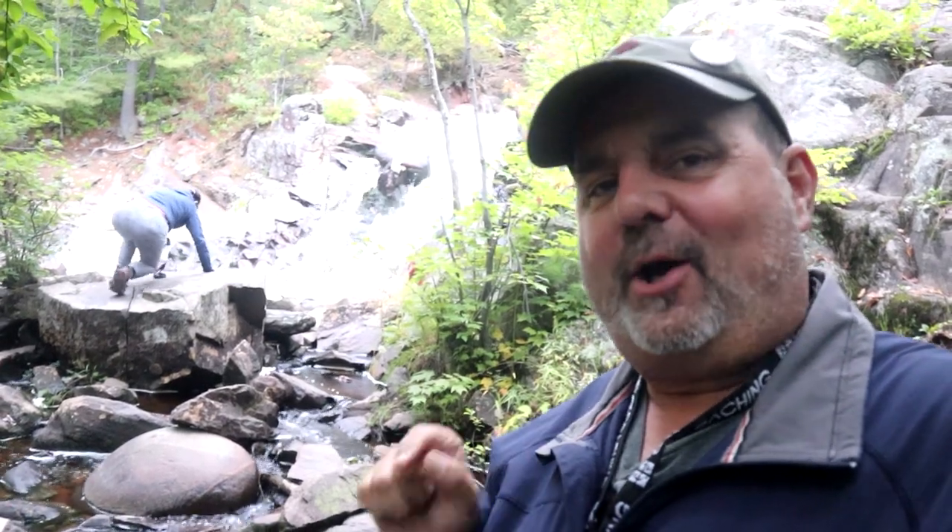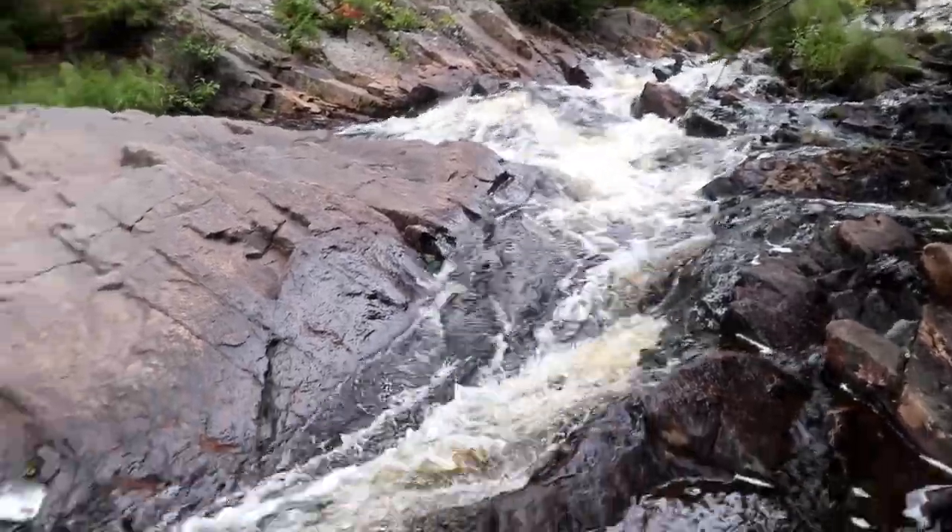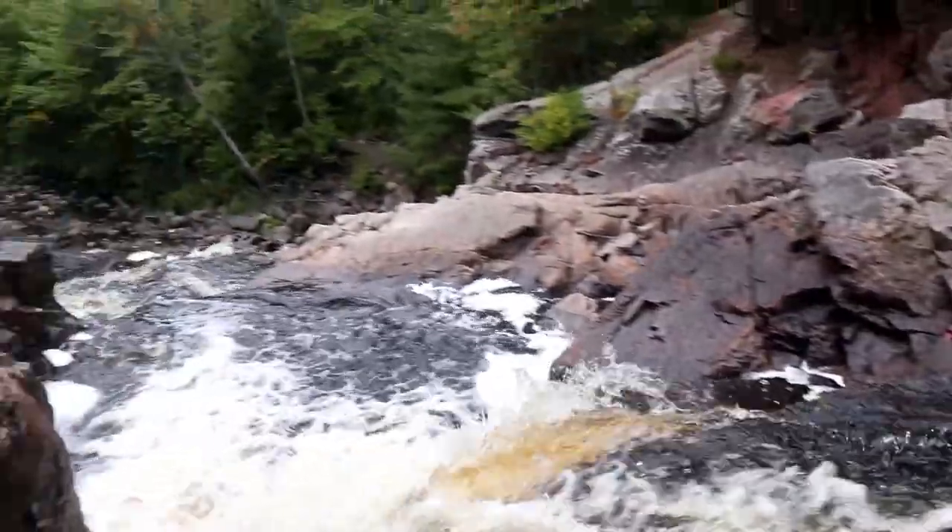On our little road trip we took for my mother's 80th birthday, I saw this cache listed — it said waterfalls. Come along with us and take a look. How can you not like a waterfall?